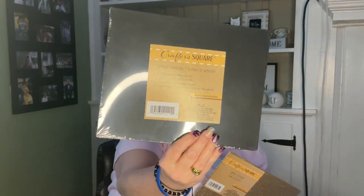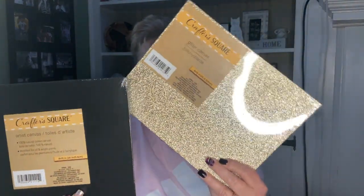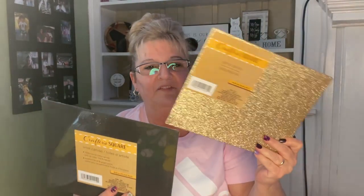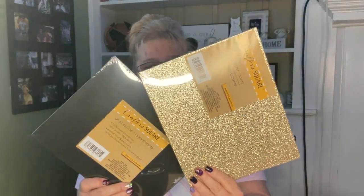I found these in Crafter's Square — I'm going to send these to my niece who is a painter. This one is a flat black canvas, both are eight by tens, and here's a gold one. I know there's a silver one and a rose gold one but I only found the gold — I'll get her the others if I find them.